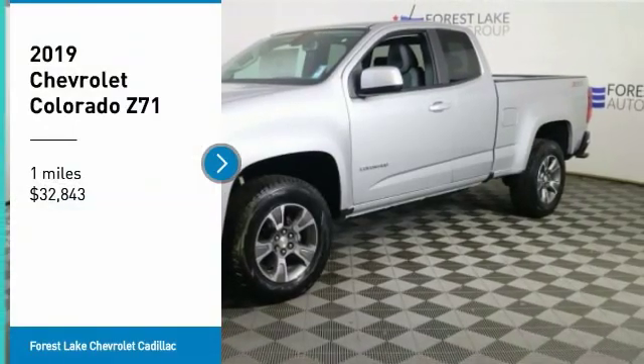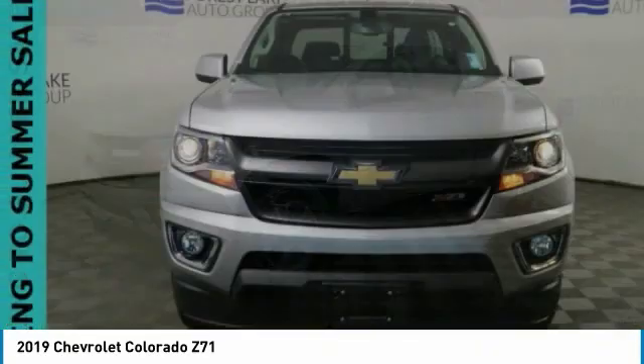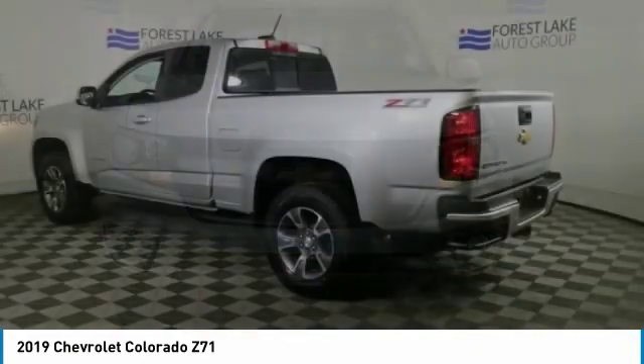Stop by and take a look at the 2019 Colorado. Great hauling capability, powerful, rugged, and a great Chevy price.